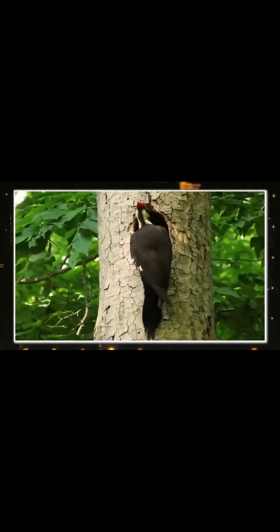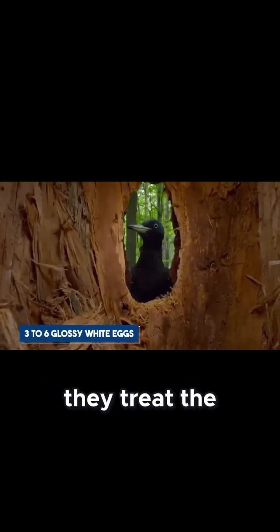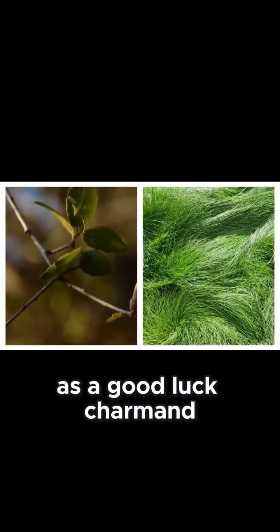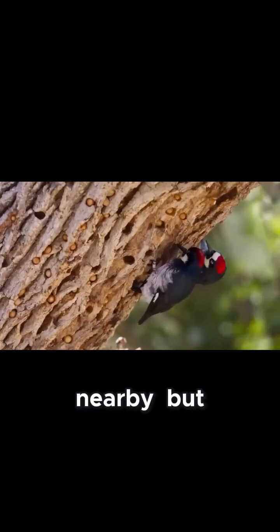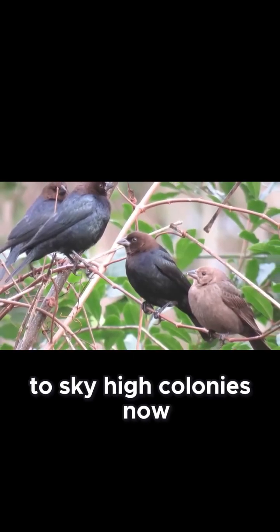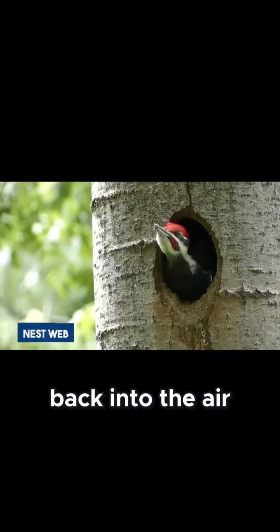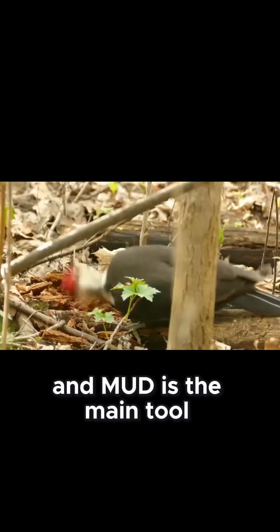In some Argentine villages, people believe destroying one of these nests will bring drought. So they treat the ovenbird's home as a good luck charm, and sometimes even build their own homes nearby. But from forest floor to sky-high colonies, we're heading back into the air where architecture becomes collective and mud is the main tool.